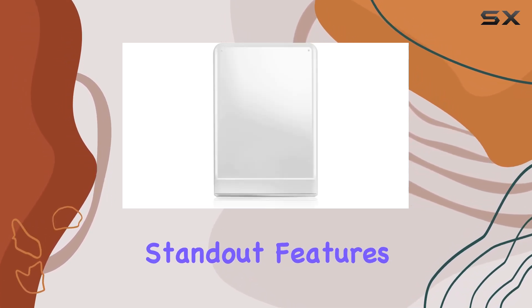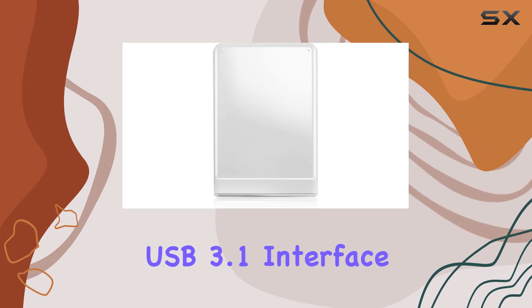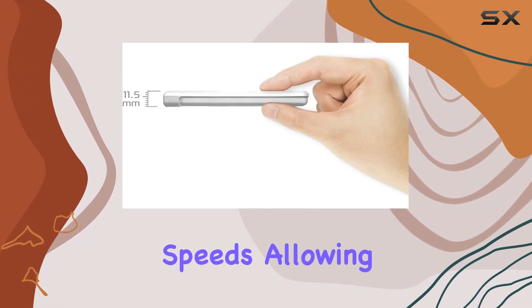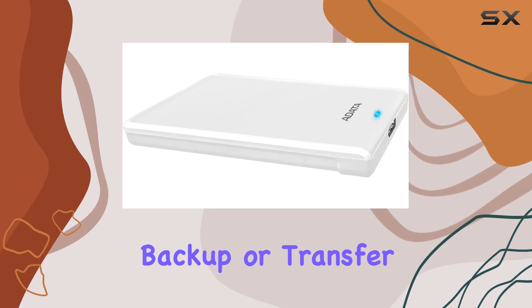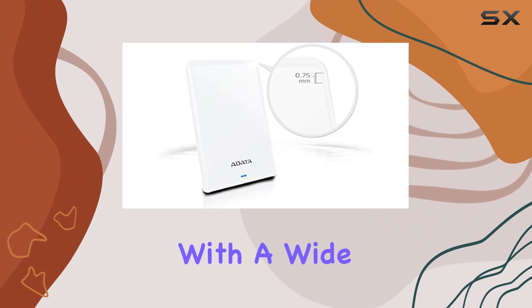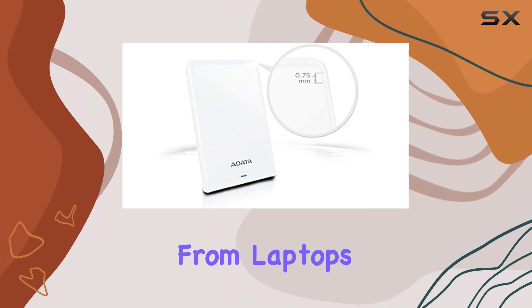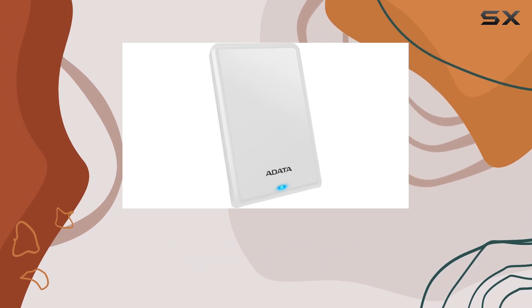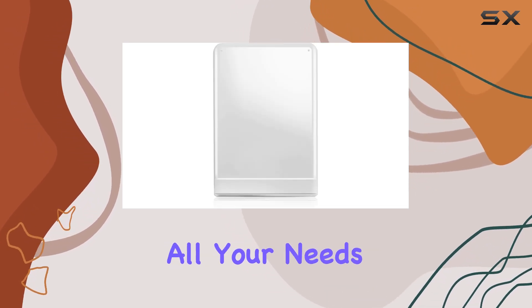One of the standout features of this hard drive is its USB 3.1 interface, which ensures lightning-fast data transfer speeds, allowing you to quickly backup or transfer large files with ease. The USB connectivity technology also makes it compatible with a wide range of devices, from laptops and desktops to gaming consoles and smart TVs, making it a versatile storage solution for all your needs.